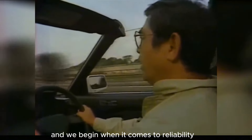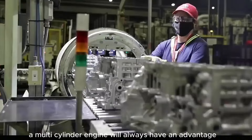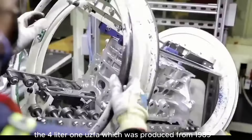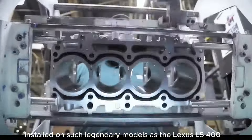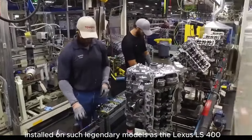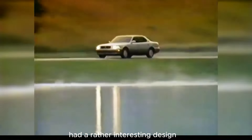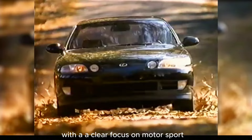When it comes to reliability, a multi-cylinder engine will always have an advantage. For example, the 4.0-liter 1UZ-FE, which was produced from 1989 and installed on such legendary models as the Lexus LS400, Toyota Crown, and Soarer. This eight-cylinder engine had a rather interesting design with a clear focus on motorsport.